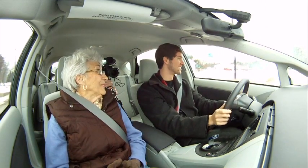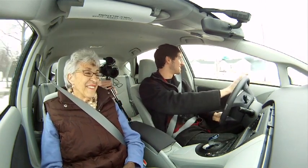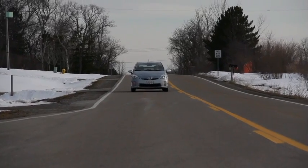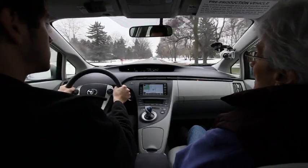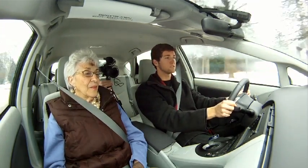Grandma says make sure he doesn't go too fast. But you don't have to do anything different — you just drive like it's a normal car. The system takes over.